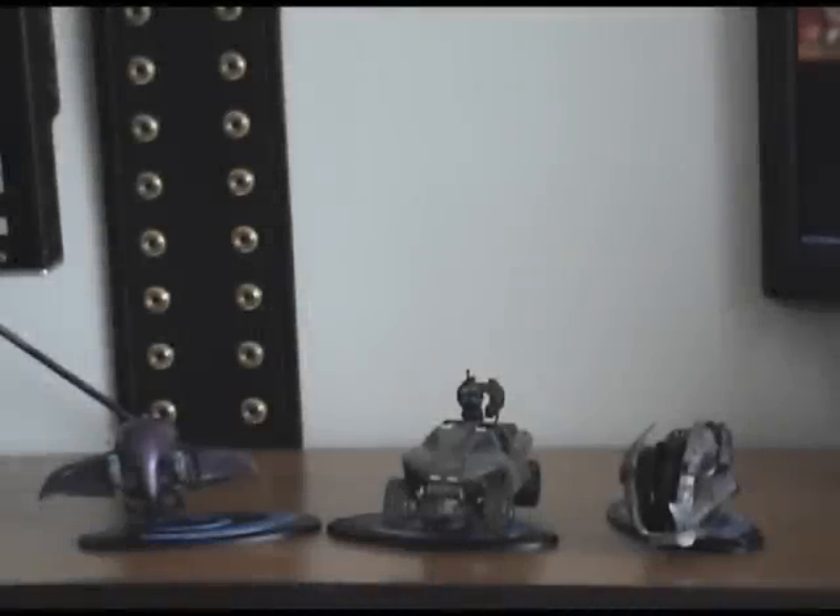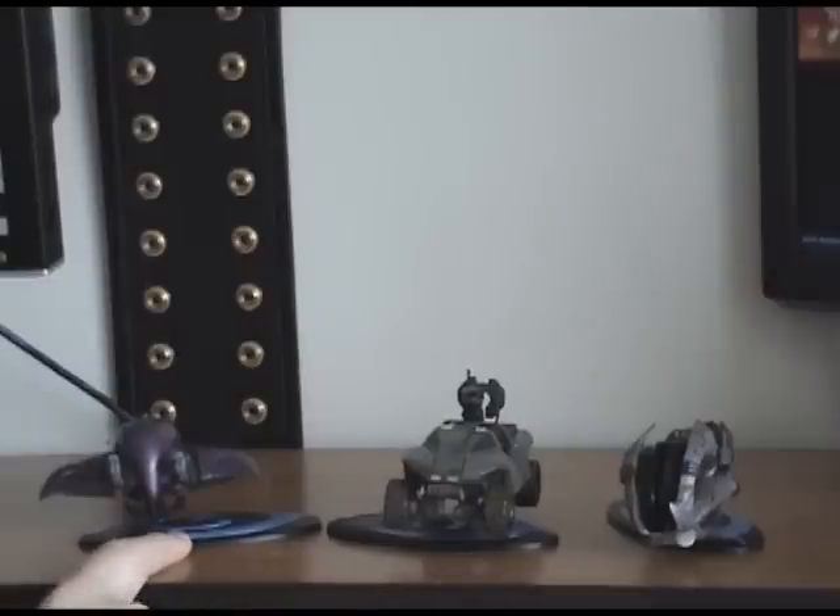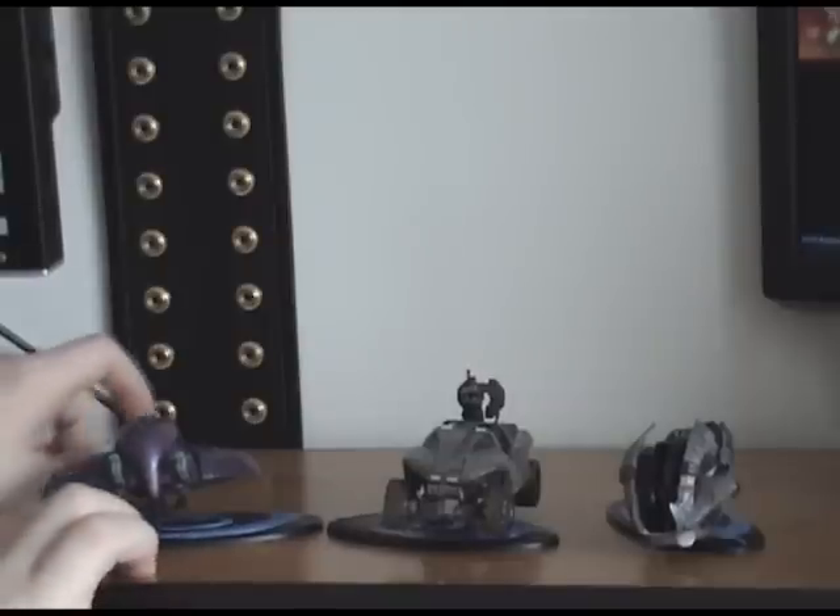The Halo 3 vehicle line features a couple different vehicles: the Ghost, the Warthog, and new to the Halo series this time around would be the Brute Chopper. One of the clear advantages of the Halo 3 vehicle line compared to the Halo 1 and Halo 2 vehicle line is that these come with display stands, making it really easy to display your vehicles in cool action poses.